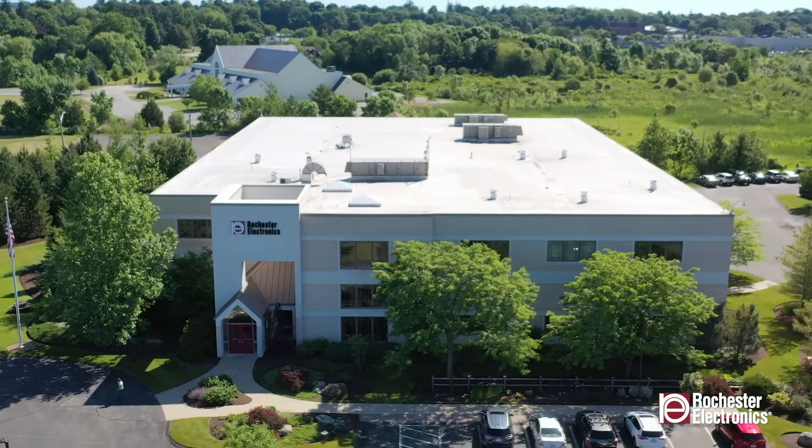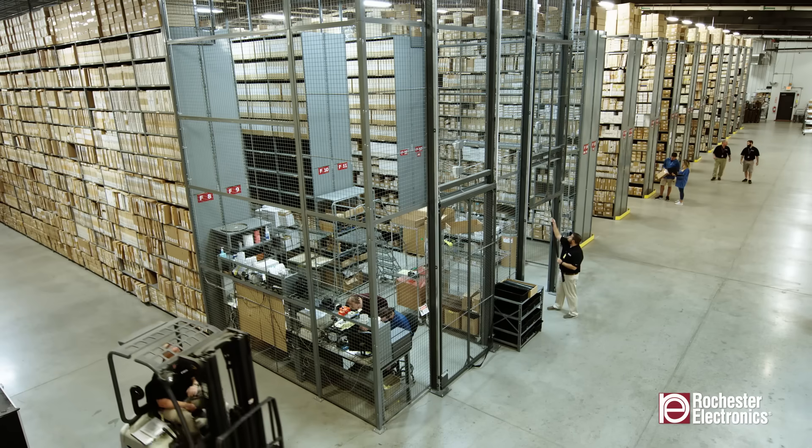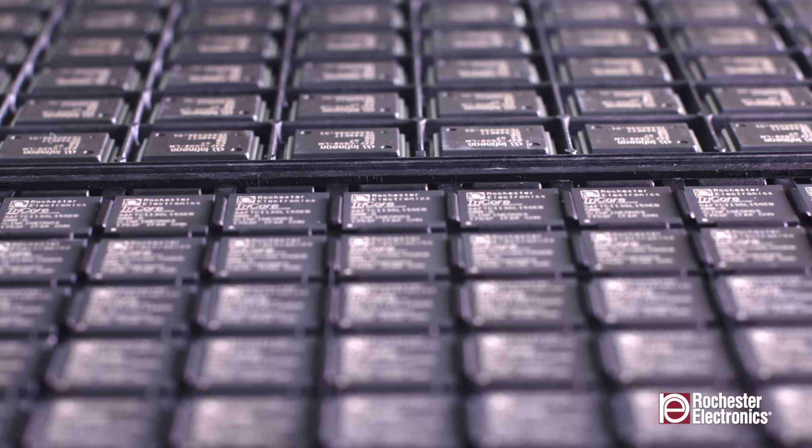Here is where Rochester Electronics steps in — a leading provider of long-term storage solutions since 1981. Rochester understands the unique needs of industries that rely on semiconductors with extended life cycles. Long-term storage is a key option for ensuring the availability of semiconductors for industries with extended life cycles.